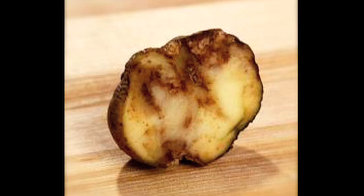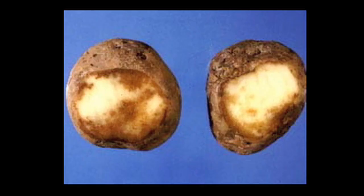On potatoes, you get a roughened brown lesion, and then when you cut through the potato perpendicularly, you'll get a reddish-brown, grainy-gritty lesion on the inside.